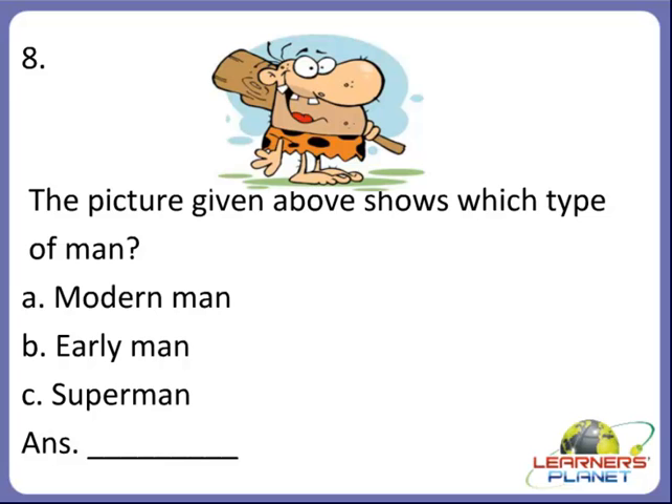Now the next one. See the picture, children. Try to identify this man. The picture given shows which type of man. Is it the modern man, the early man, or the super man? This picture shows a man wearing the skin of animals. Yes, it is B. The picture shown is the picture of the early man.